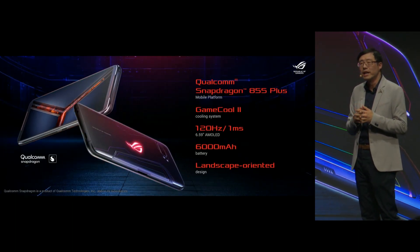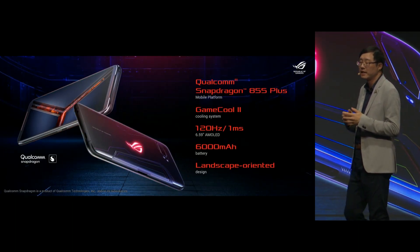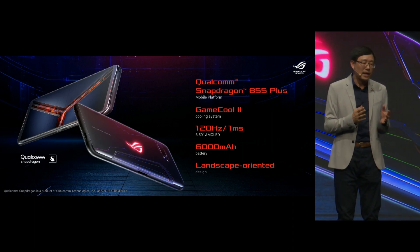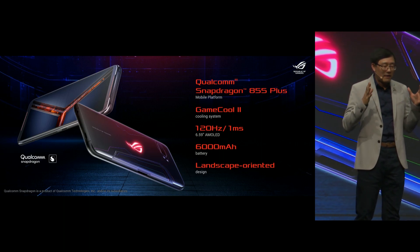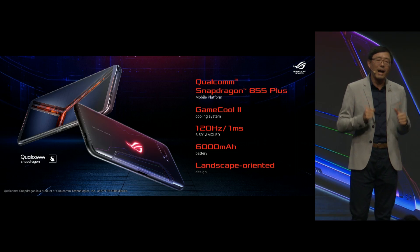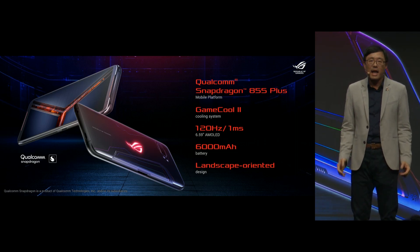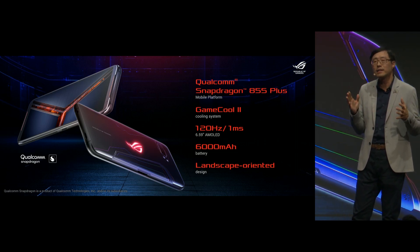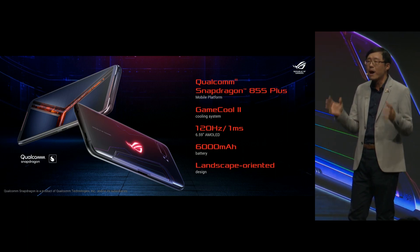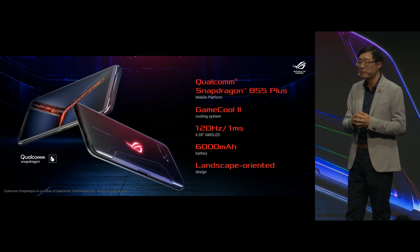ROG Phone 2 is the next step in the evolution of mobile gaming. It leads the way with the world's first Qualcomm Snapdragon 855+, the world's first 120Hz 1ms AMOLED display, and a powerful 6000 mAh battery.